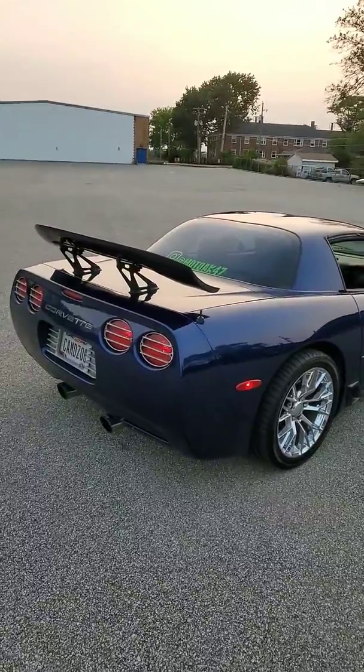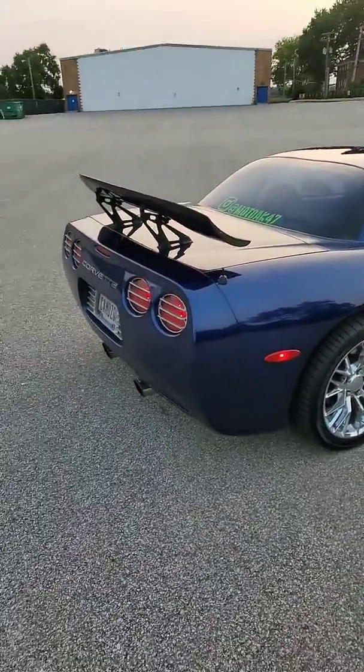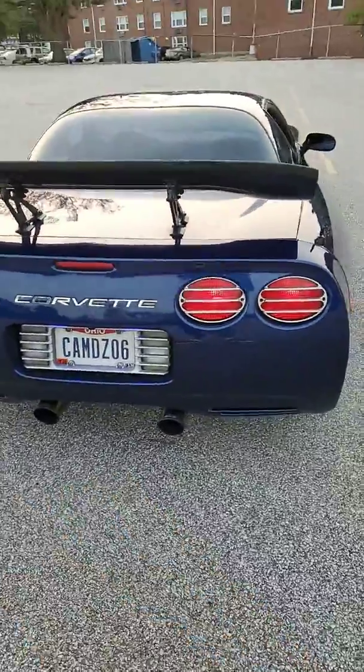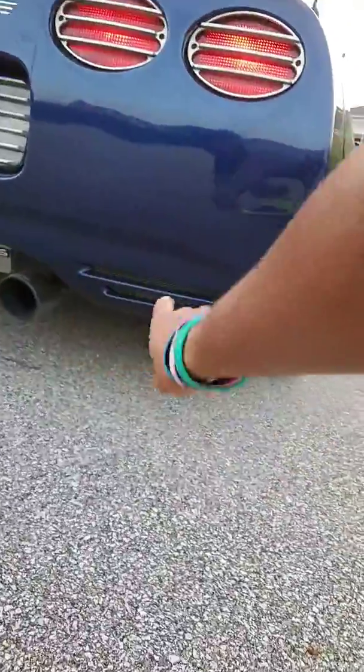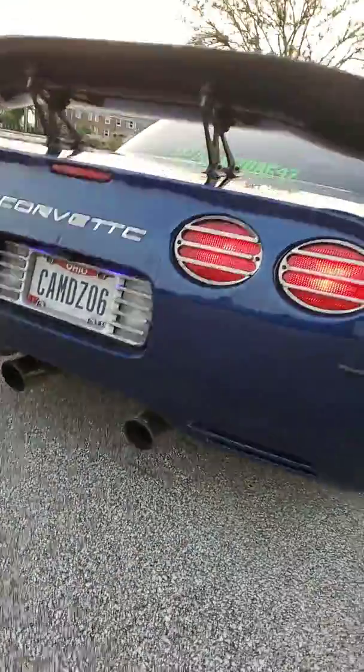I've got the Borla exhaust — dual pipes, not quads. There are grills on both sides and I've got the Z06 exhaust plate.